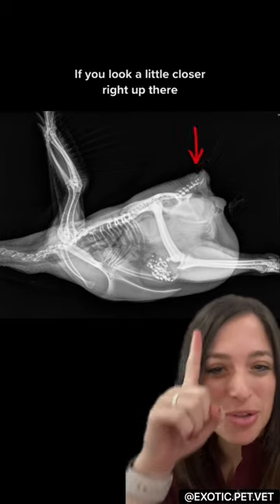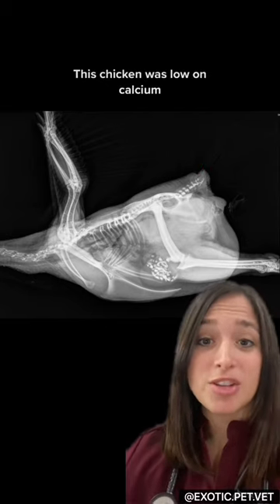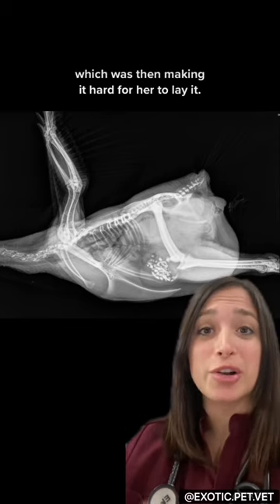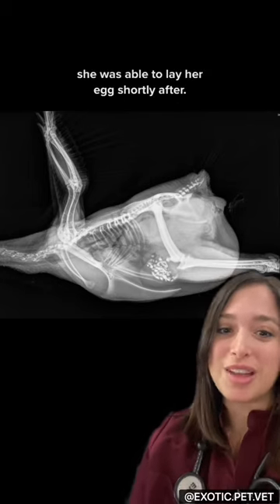If you look a little closer, right up there you can see the faintest outline of an egg. This chicken was low on calcium and she was having trouble shelling her egg, which was then making it hard for her to lay it. Thankfully, with some supportive care and a dose of calcium, she was able to lay her egg shortly after.